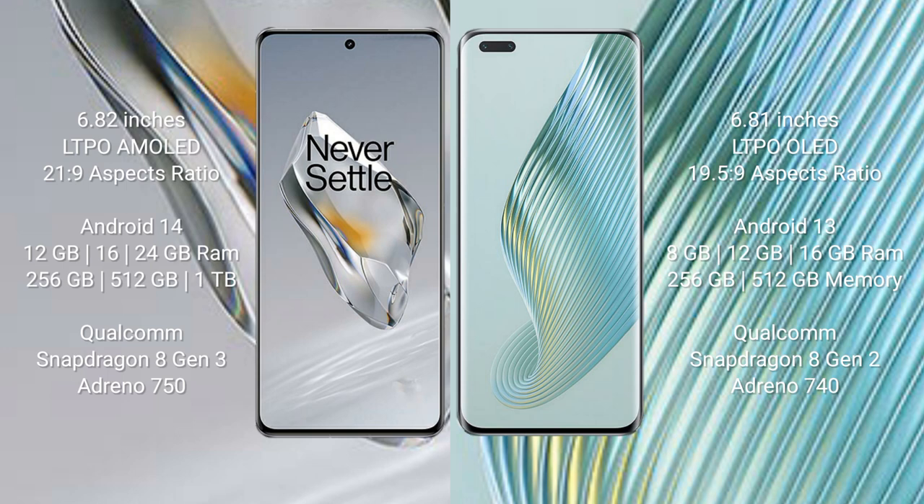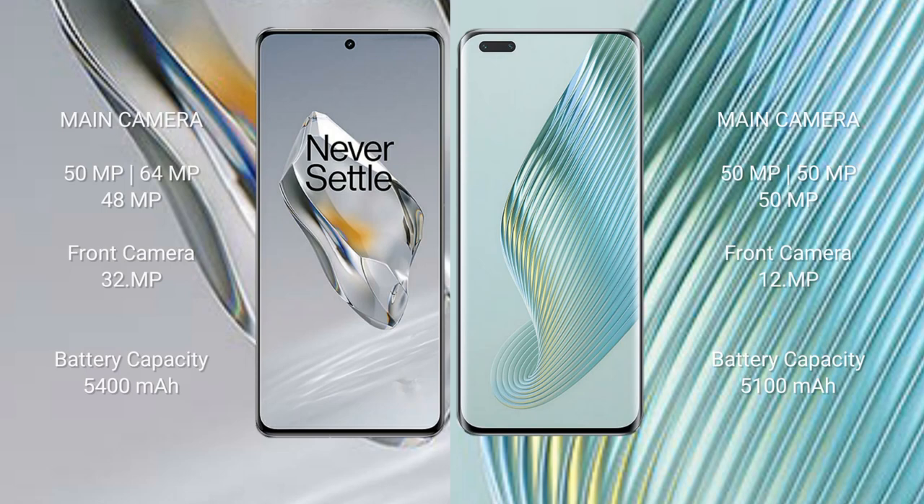OnePlus 12 features a triple camera setup: 50 MP + 64 MP + 48 MP, and a 32 MP front camera. Honor Magic 5 Pro features a triple camera setup: 50 MP + 50 MP + 50 MP, and a 12 MP front camera.